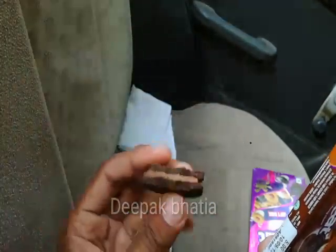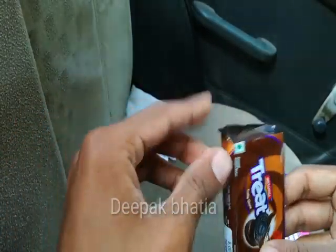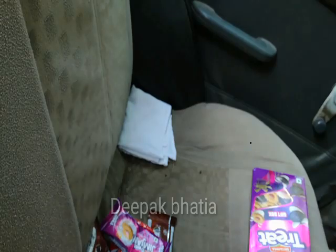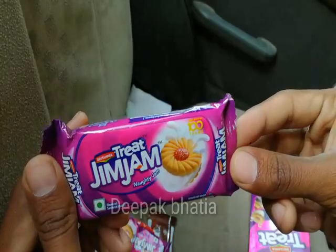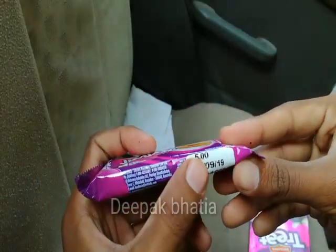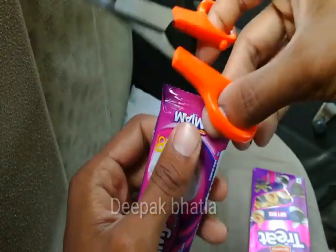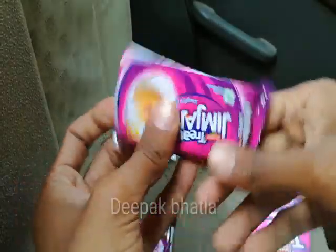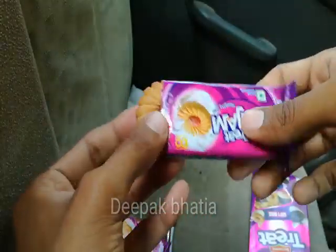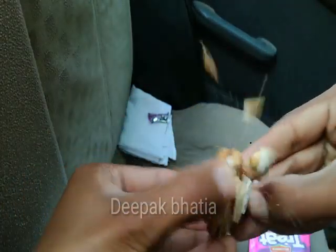Let's open this packet. These are the Britannia Treat Funky Choco biscuits — these are very very good quality biscuits. Next we have Britannia Treat Gym Jam, a naughty jam, also priced at 5 rupees.